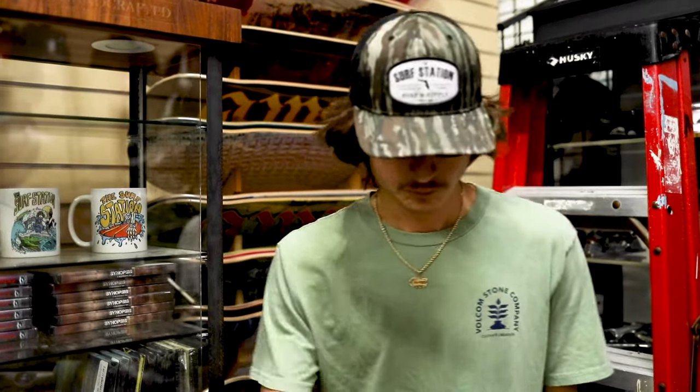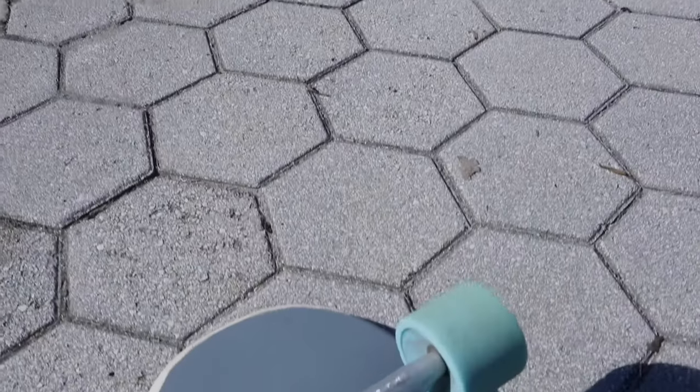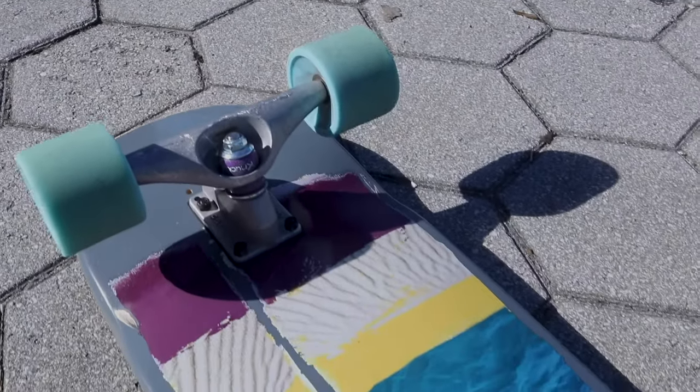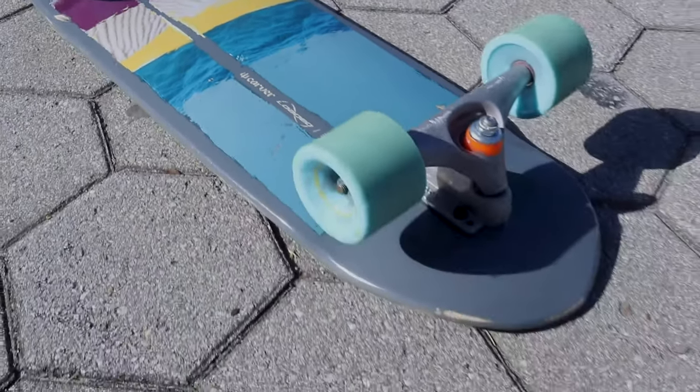The Loaded Skateboards we have here at the Surf Station pair a lightweight balsa deck with Carver Skateboards' iconic innovative truck system. We needed all hands-on deck to test this bad boy out.